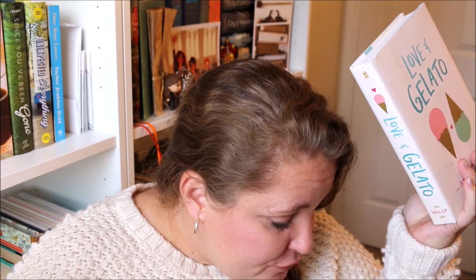I also got a copy of Love and Gelato by Jenna Evans Welch. I'm not going to even lie — I got it for the cover because it's so freaking cute. It's probably a contemporary and I remember reading what it was about way back in the day and put it on my Amazon wishlist. So when I saw it on Book Outlet, I snagged it up for $3.84.